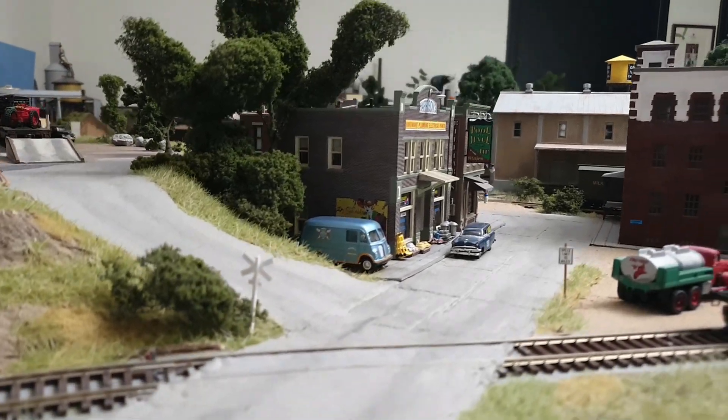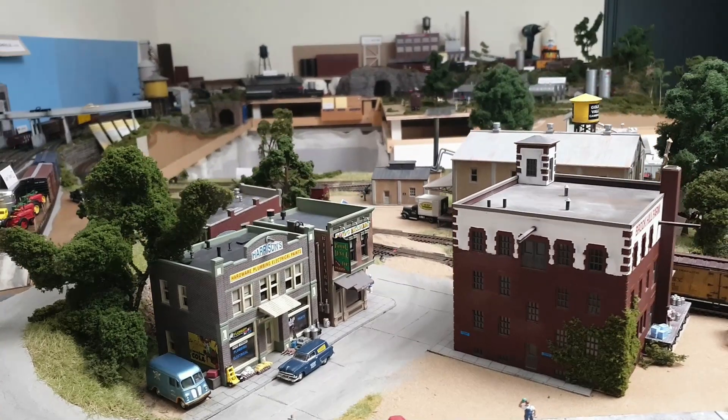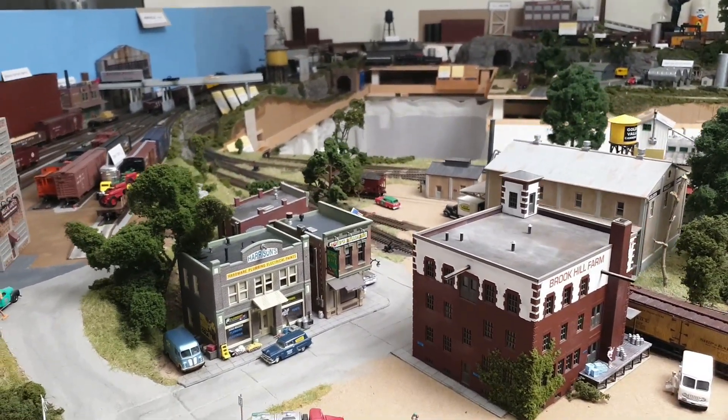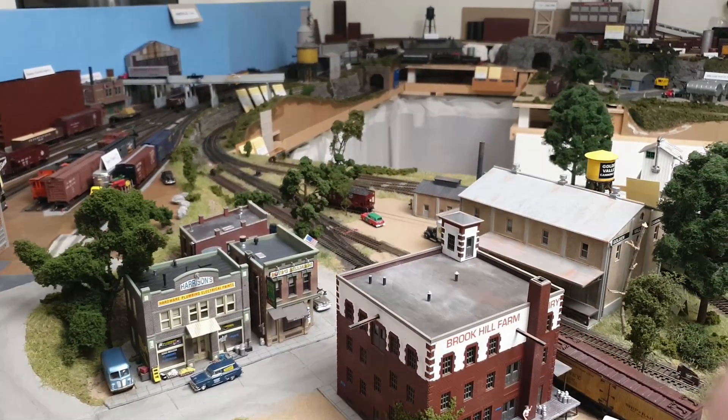Welcome everyone to Dubai Trains, the channel that is all about model railroading. As this is one of my very first videos, I thought it would be most appropriate to start with a tour of my layout.